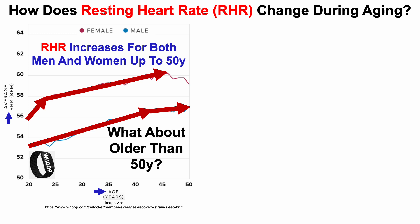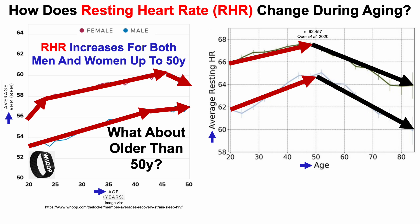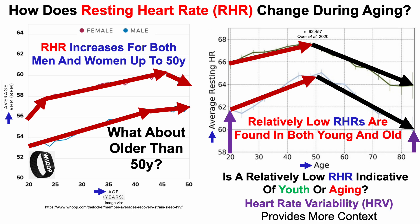What about older than 50 years old? Some insight comes from the women's data, where we can see the beginning of a decline from 45 to 50. To extend beyond that, we turn to Fitbit data — the paper will be in the video's description. On the y-axis, average resting heart rate plotted against age, now ranging from 20 to 85 years old. In agreement with the WHOOP data, there is an age-related increase up until about 50, after which resting heart rate declines. Notably, relatively low resting heart rates are found in both young and old, which raises the question: is a relatively low resting heart rate indicative of youth or aging?